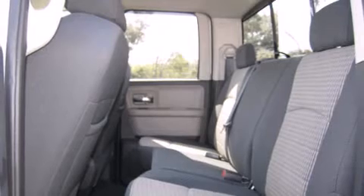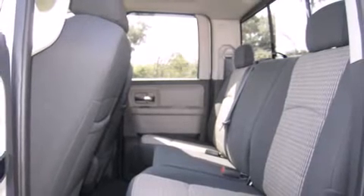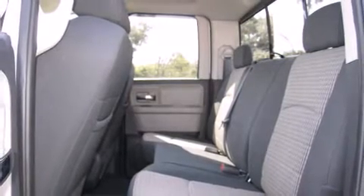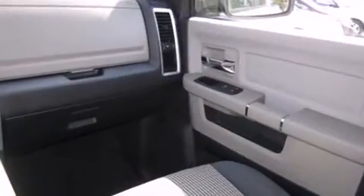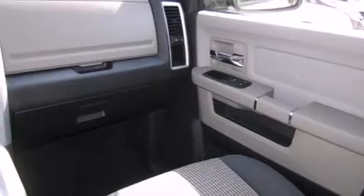Top features include air conditioning, a tachometer, variably intermittent wipers, a rear step bumper, a front bench seat, power door mirrors and heated door mirrors, and one-touch window functionality.